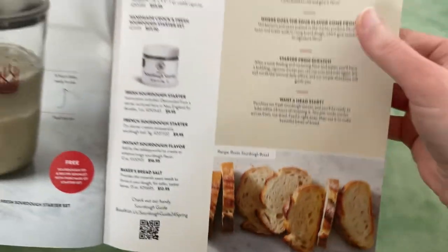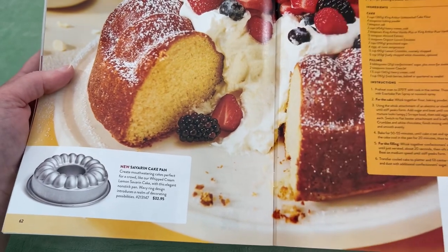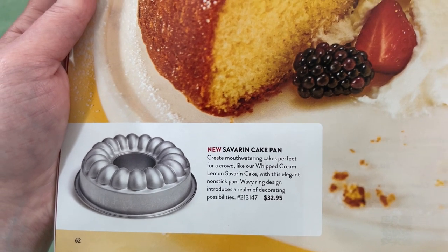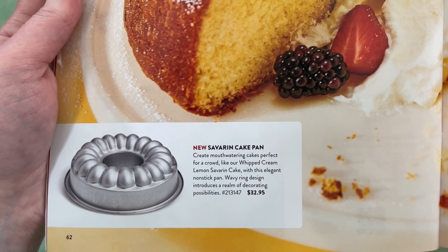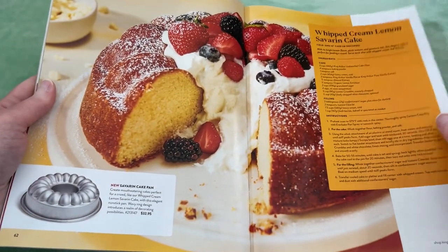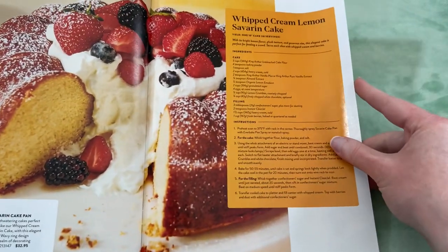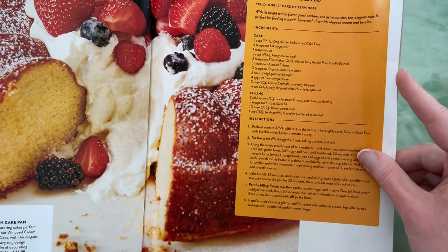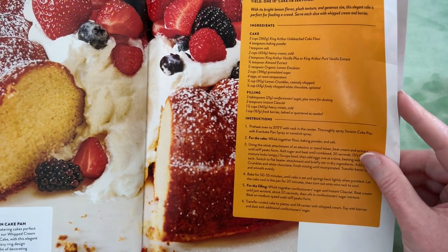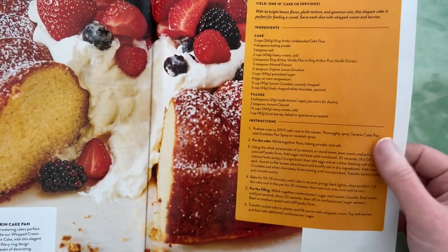That looks good — rustic sourdough bread. Here is a savarine cake pan: create mouthwatering cakes perfect for a crowd, like our whipped cream lemon savarine cake — I don't know if I'm saying that right. The wavy ring design introduces a realm of decorating possibilities. That's pretty and looks amazing. Here's the whipped cream lemon savarine cake — with its bright lemon flavor, plush texture, and generous size, this elegant cake is perfect for feeding a crowd. Serve each slice with whipped cream and berries. That looks really good.